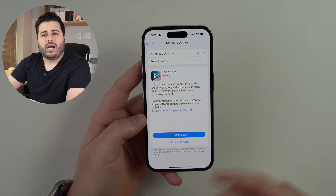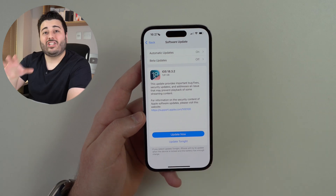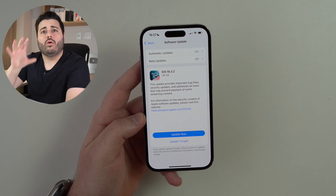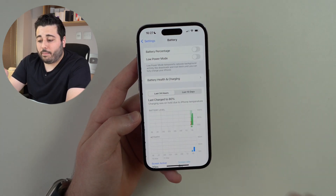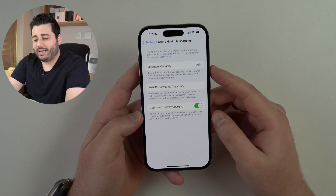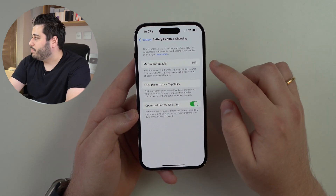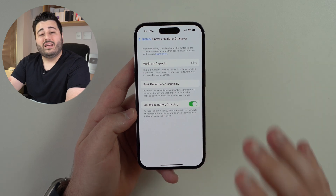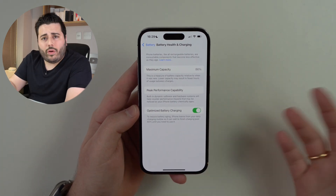Specifically, we're seeing huge drops in battery health every single time we update to a newer version of iOS 18. If we go to Settings, then Battery, then Battery Health and Cycle, we can see the maximum capacity — that percentage is where the problem lives.